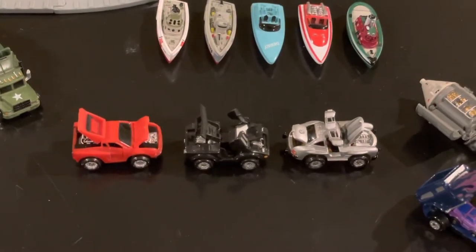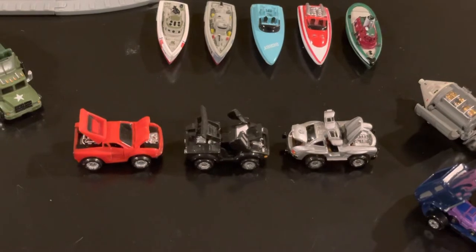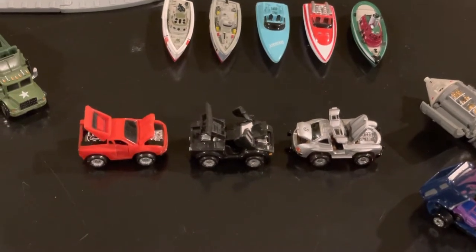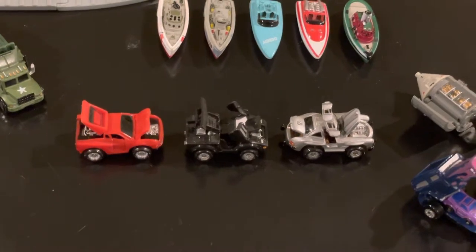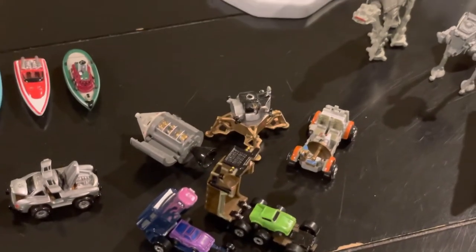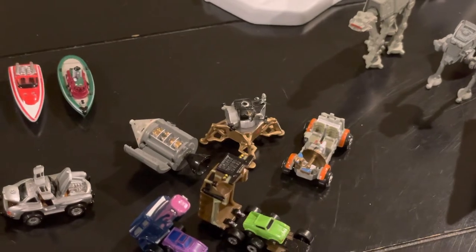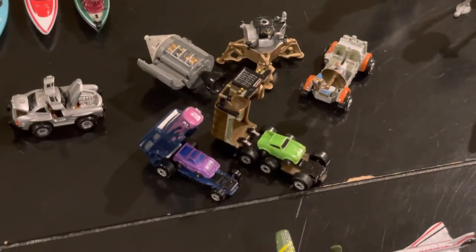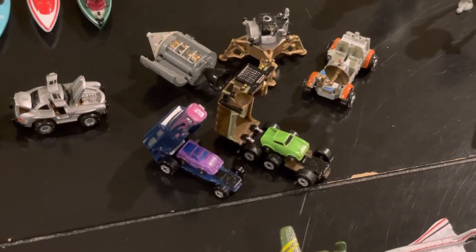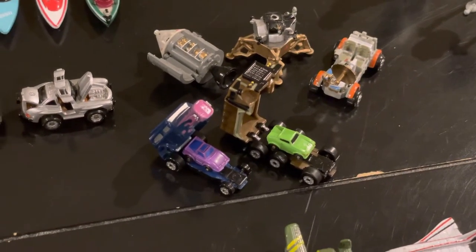This is a set of the Deluxe Micro Machines, with the Mercedes on the right, the Lamborghini in the middle, and the Ferrari on the left. I always thought these were totally awesome, along with some of the Space Deluxe Micro Machines. These are two of the insiders. I have them complete with the mini Micro Machines, the little bitty ones.